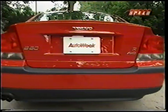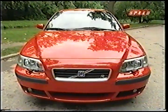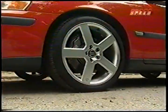Volvo also made a few small changes to the S60R's appearance compared to the regular S60. The front has been extended and the grille is a bit smaller. The chassis has also been lowered and 17-inch five-spoke alloy wheels are standard, with 18-inchers optional.